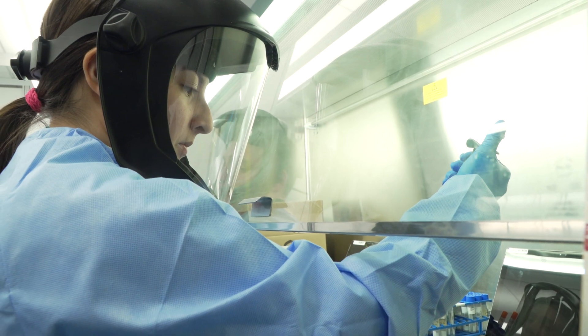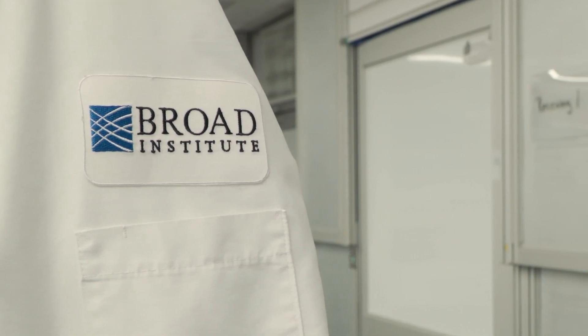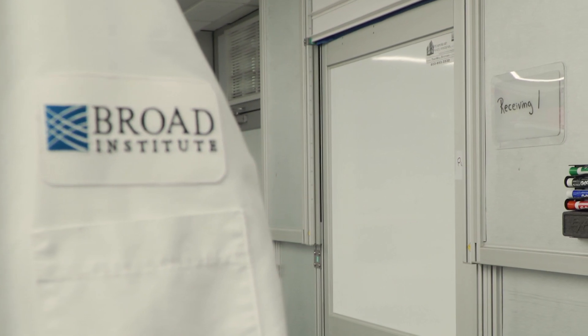For us here at Broad, we're all in a way excited to be able to have this chance and show the world what we can do and what we've built here, and how that can really transform the scale at which we'll be able to do this testing — at least statewide.